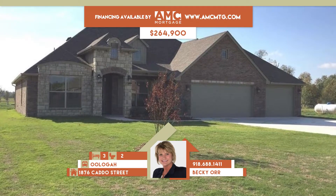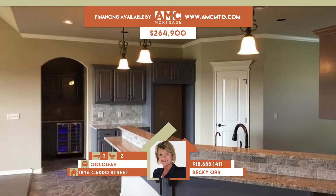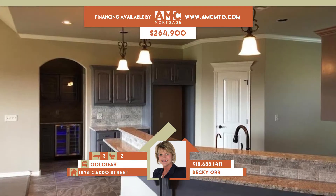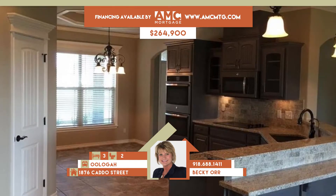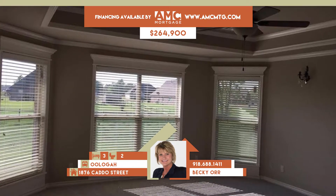1876 Cato Street in Uligah. This beautiful country French brick with stone accents in Pecan Valley features vaulted ceilings, wood flooring, and granite. Family room has corner brick fireplace open to granite island kitchen with stainless and informal dining.